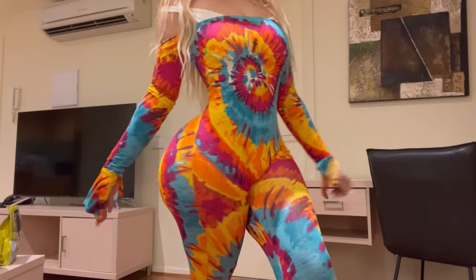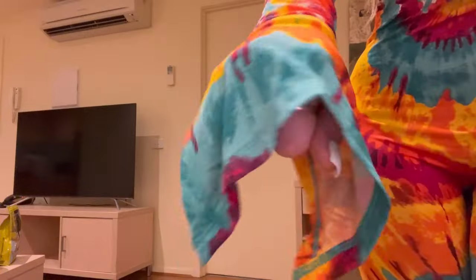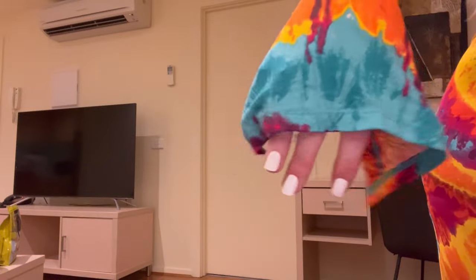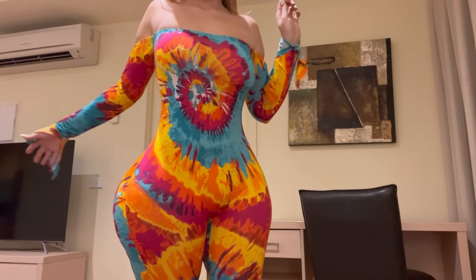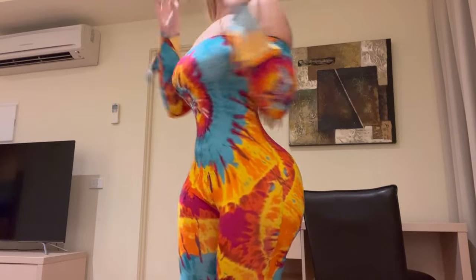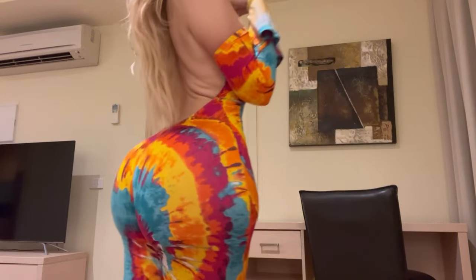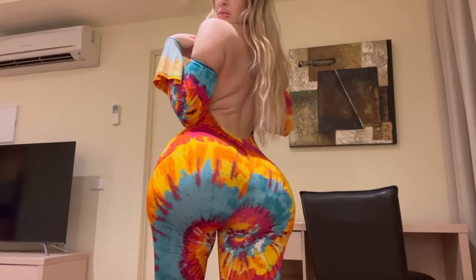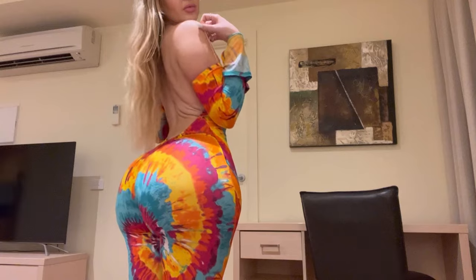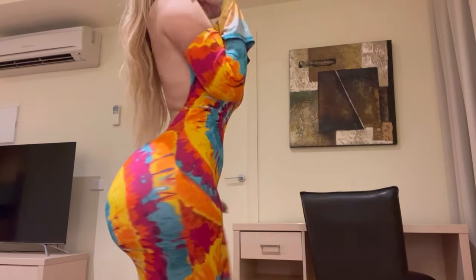This jumpsuit is really cute. It's different — definitely, if you wore it, all eyes would be on you. But it is very cute. The only thing is you'd have to be very careful with your arm movements and bending down, because it definitely could make some things fall out if you do that in a non-careful way. But otherwise, it's really, really cute.